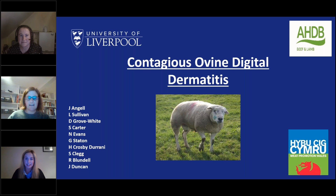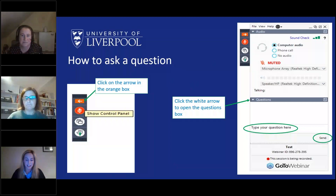The plan this evening is that Jennifer will give a 35-minute presentation and then we'll move to questions. You can type questions at any time — they'll be anonymous and I'll read them out after the presentation. If you can't see the questions box, click the orange arrow to open the control panel. The webinar is being recorded and will be available on the Beef and Lamb YouTube channel in the next couple of days.